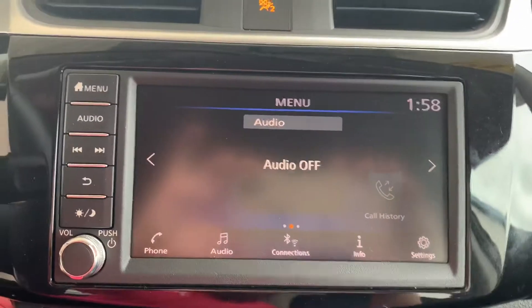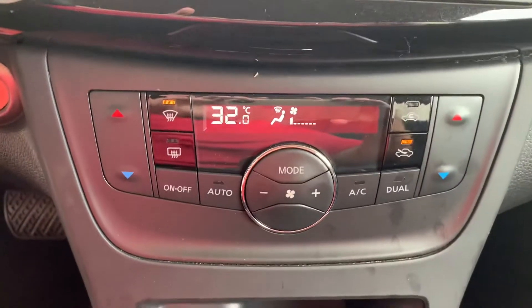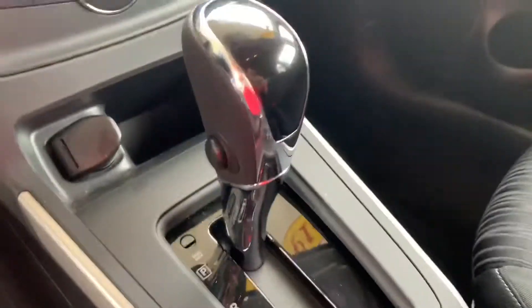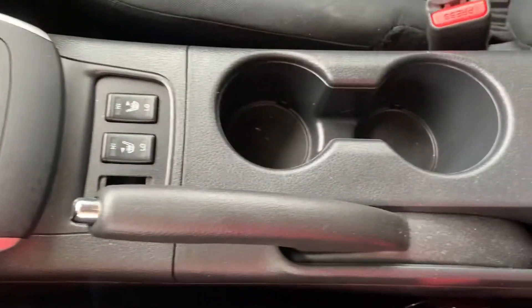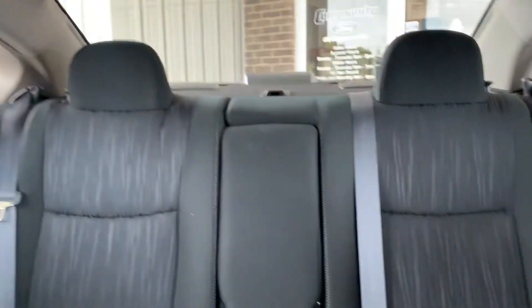There's your dash right there. Over here is your main screen — this is also where your backup camera will show up. Some heat and air controls down there. You've got a plug-in for your phone, your shifter, cup holders, and your available heated seats as well. And your center console opens up for more storage space and plug-ins. There's one last look at the back seats.